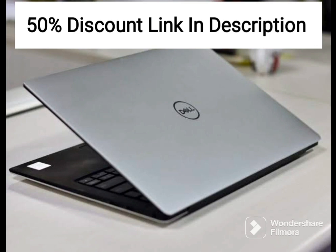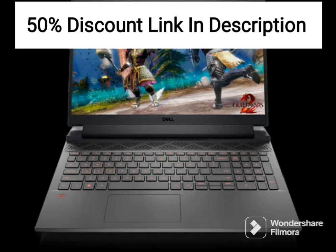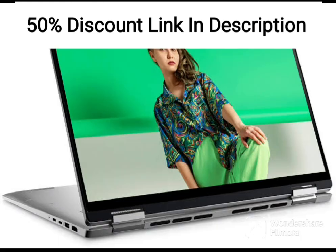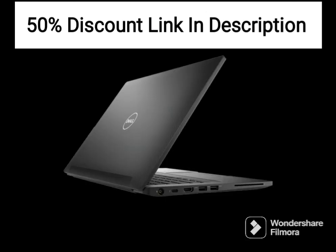In terms of design, the Dell Inspiron 14-inch 2-in-1 laptop (35.56 cms) is sleek and stylish, with a platinum silver finish that looks great in any setting. The 2-in-1 design is also a nice touch, allowing the device to be used in a variety of modes, from laptop to tablet mode, depending on your needs.